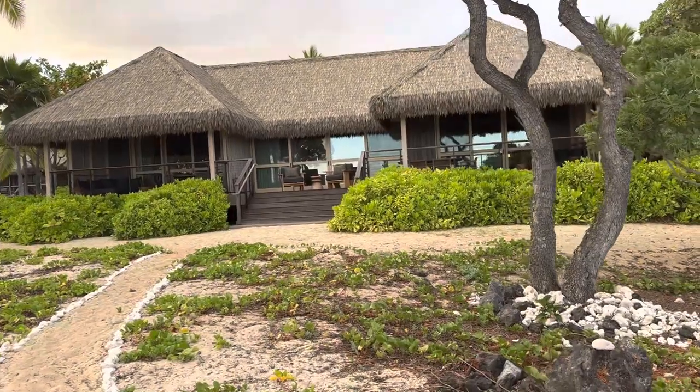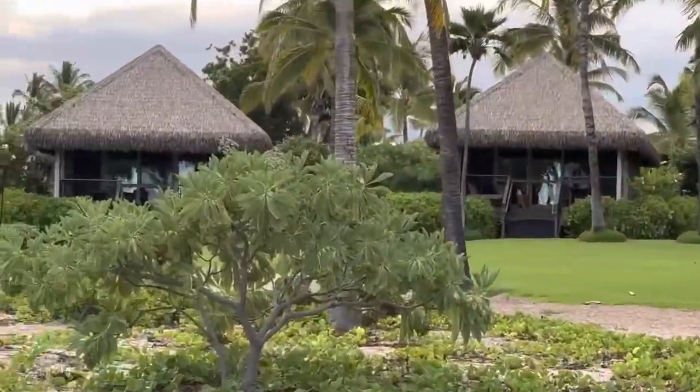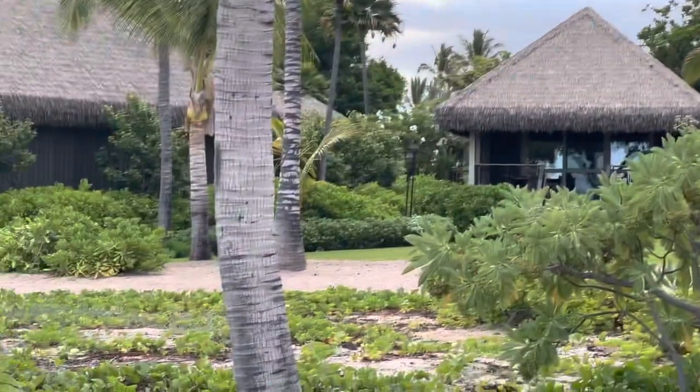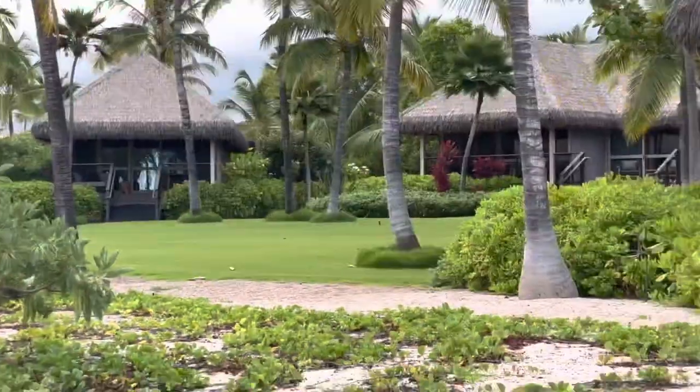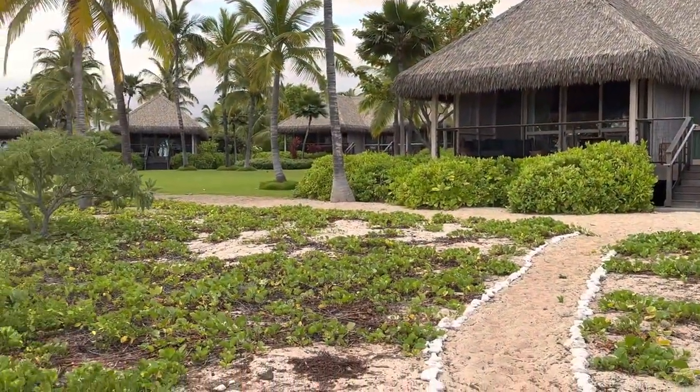I'm going to guess that this is one of the new suites. As you can see, all the new Halles look really nice, and more importantly, all of the infrastructure underneath them has been redone.